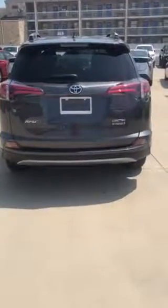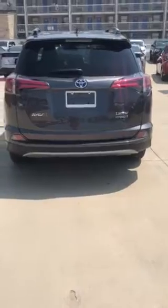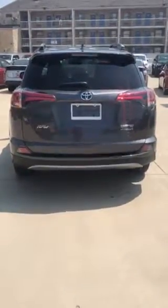I'm Mr. Patel. This is Darkest with Toyota of Dallas. I just wanted to give you a quick overview of our beautiful 2018 RAV4 Limited Hybrid. Excellent SUV choice. As you can see, it's a very roomy SUV.